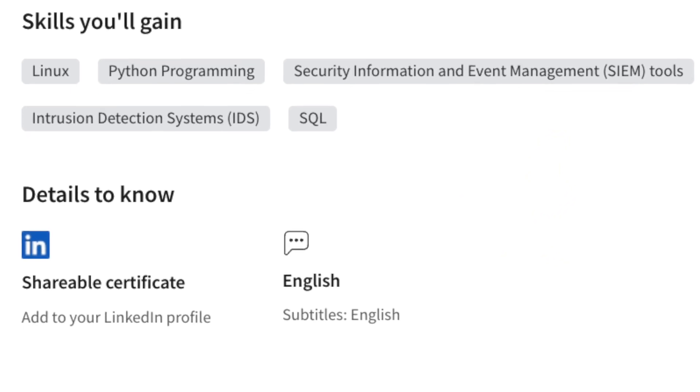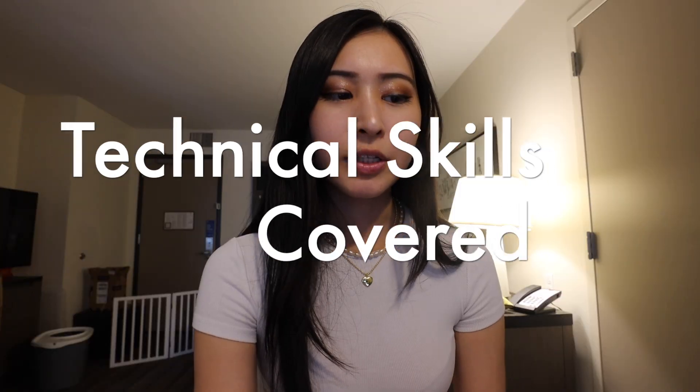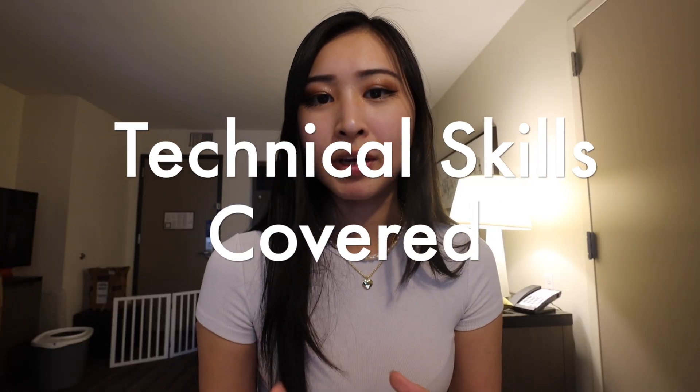After you complete the program, you'll also be able to get a shareable certificate that you can add to your LinkedIn profile and your resume. So now let's go into the actual meat and bones of the certification itself.